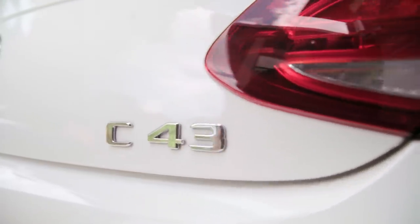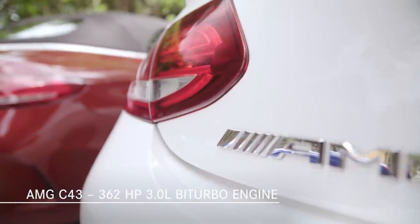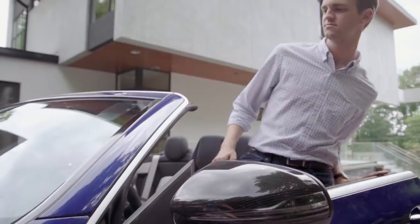you can choose the C43 Cabriolet with its 362-horsepower AMG-enhanced 3-liter V6 bi-turbo engine, or even the ultimate C-Class Cabriolet, the C63S.